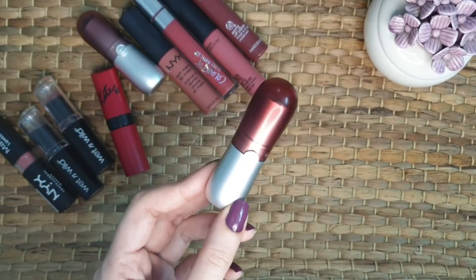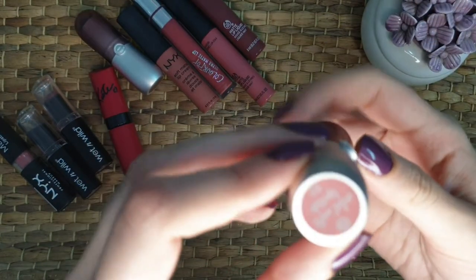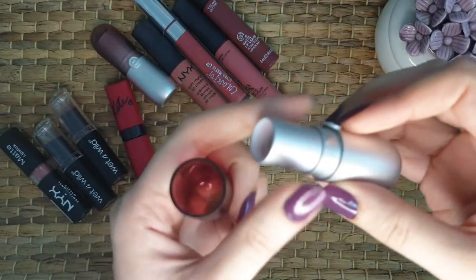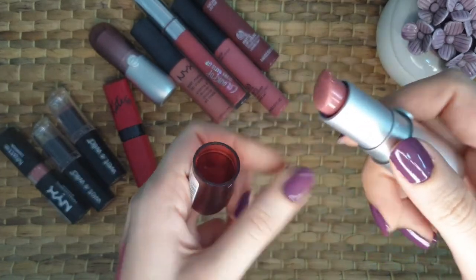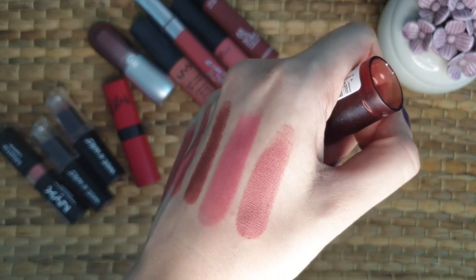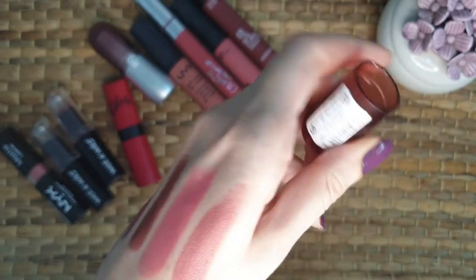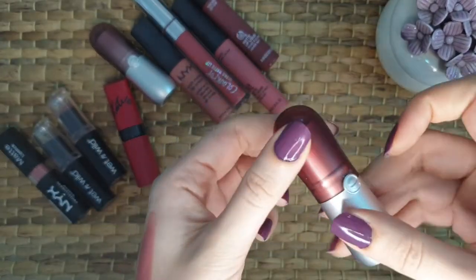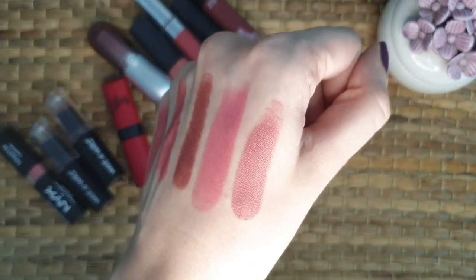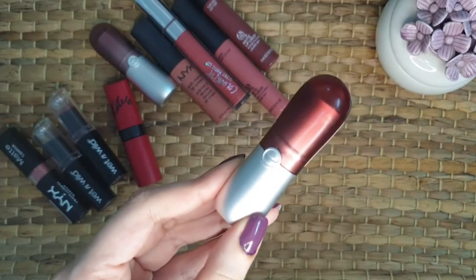The next one is from Essence Cosmetics, which is another affordable drugstore brand. This one is from their Velvet Matte Lipstick range and the shade is 03. It's a mauve pink shade and it looks so beautiful. It's not completely matte — it gives a velvety matte finish. It's more like a lighter and hydrating formula than your regular matte lipstick. It blends so smoothly on the lips, it's really comfortable, the scent is fruity, and the shade goes so well with all your outfits.